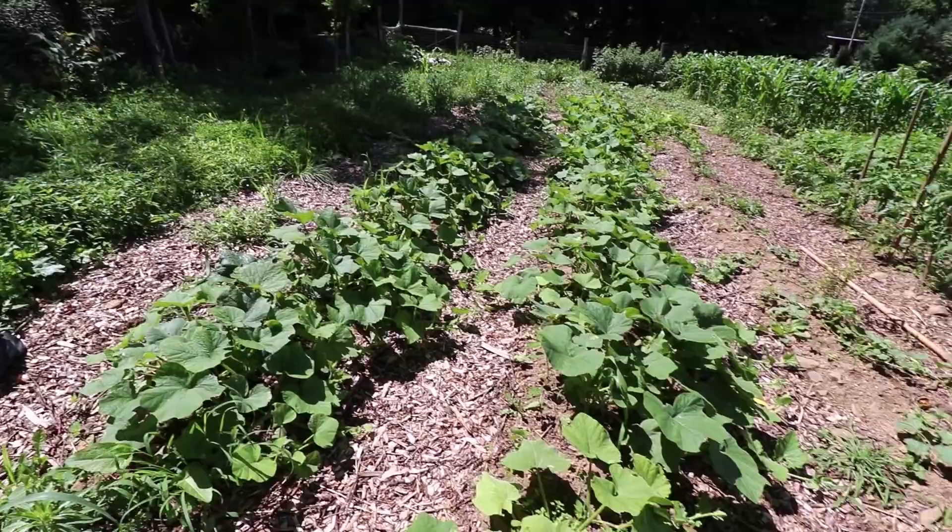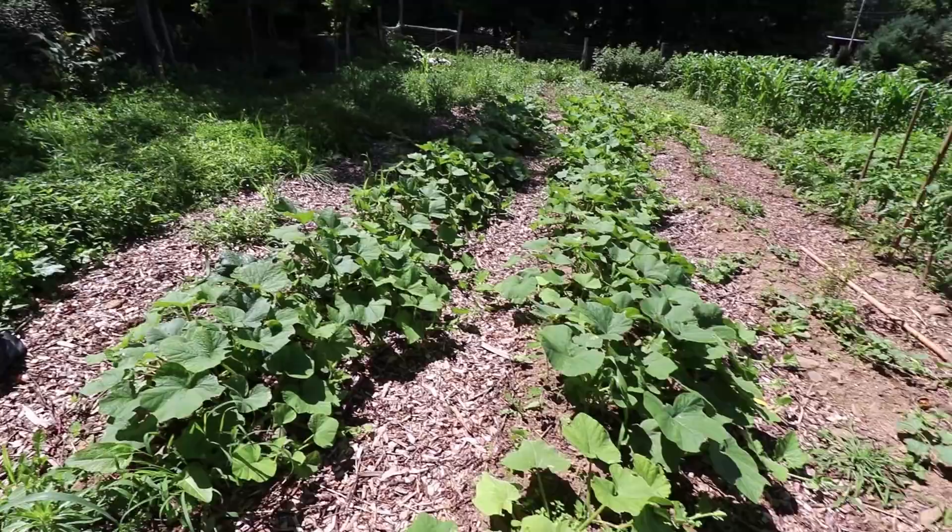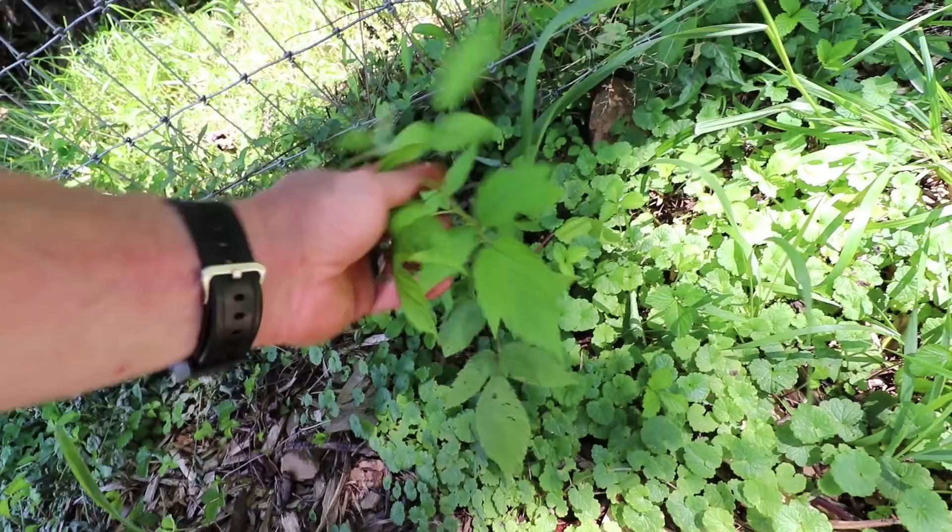The next two beds are our winter squash and they look pretty good — this is mostly butternut squash. Along this edge there's a series of raspberry plants, and these just came from shoots from our established bed on the far side of the garden.